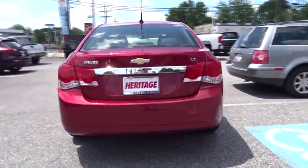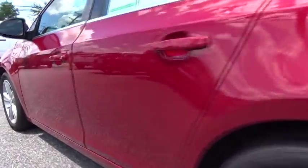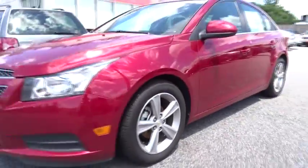Stability control. Traction control. Anti-lock braking system. Remote engine start. Keyless entry. Steering wheel audio controls. Leather-wrapped steering wheel.